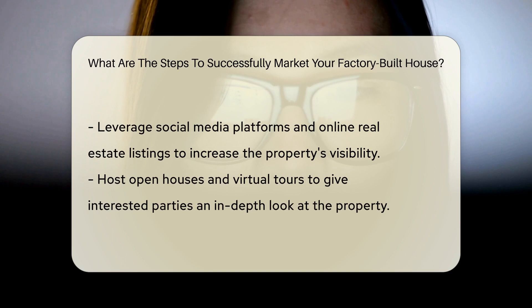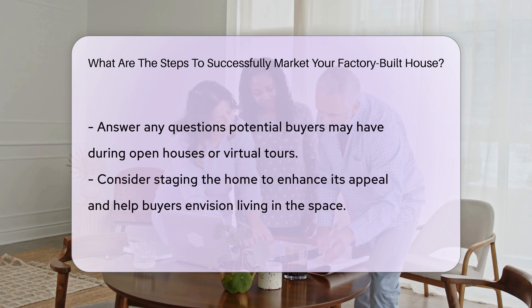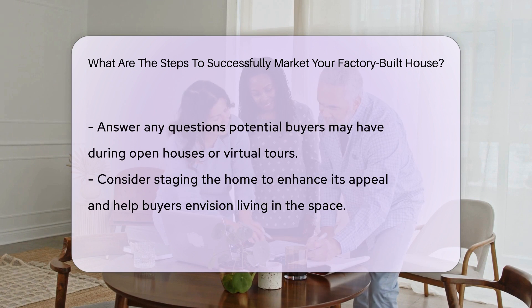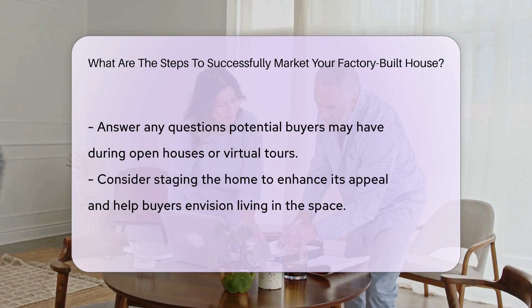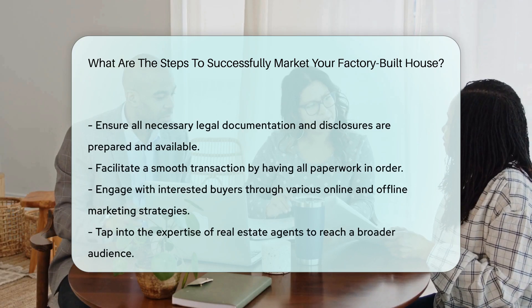Leverage social media platforms and online real estate listings to increase visibility and engage with interested buyers. Host open houses and virtual tours to provide interested parties with an in-depth look at the property and answer any questions they may have. Consider staging the home to enhance its appeal and help buyers envision themselves living in the space.